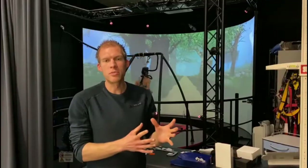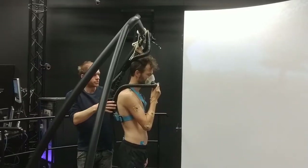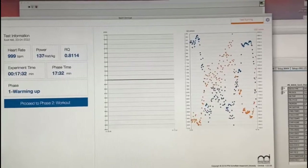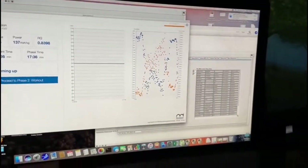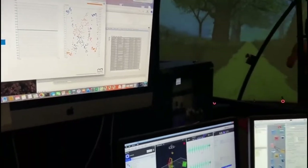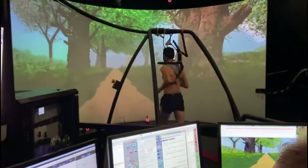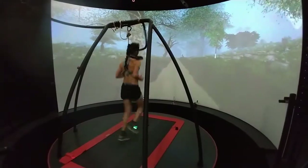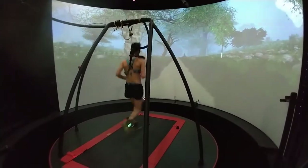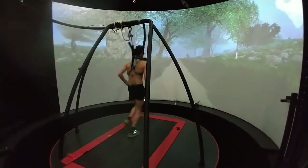We also look at the correlation between how people run and how much energy they use. We do this by combining the Cairn system with an indirect calorimeter developed here at the university. This allows us to measure the amount of inhaled oxygen and expired carbon dioxide, which we can use to determine the energetic cost of running. Since we also collect 3D kinematics, we can investigate if there is an optimal way to run to minimize the amount of energy we use and thereby optimize performance.